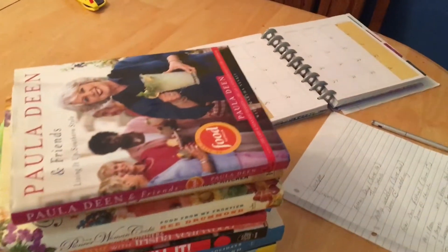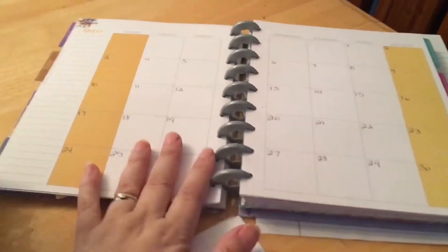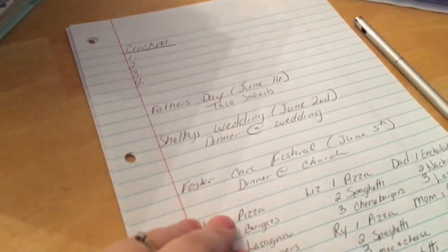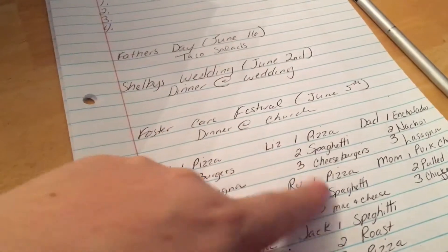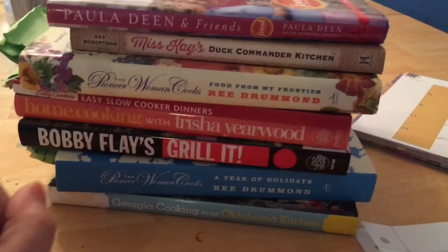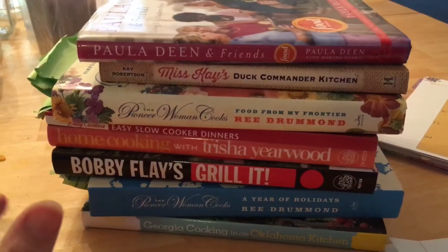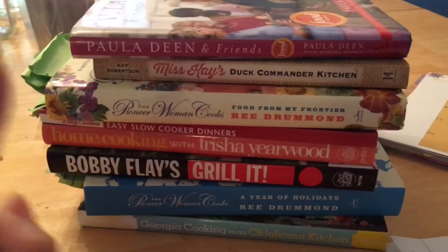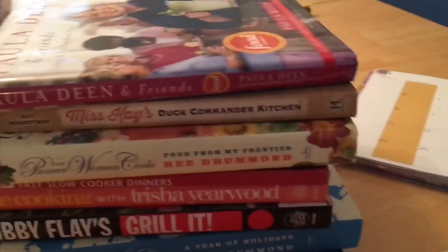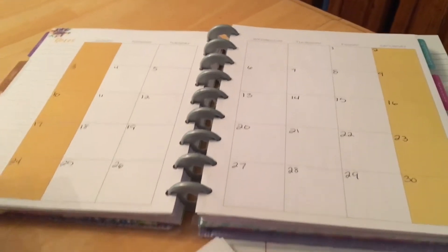Hi, it's me Nikki and today I am working on my June menu plan — it is May 30th, so this is about the time I like to get the next month done. I have my calendar out so that I know dates. I already have a list of what we're doing, but I wanted to show you what I do when the kids pick the same thing over and over. These are the cookbooks that I have been liking to cook out of recently — as in the last six to nine months.